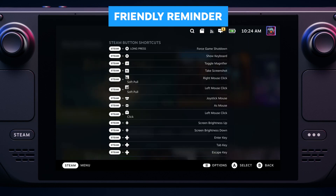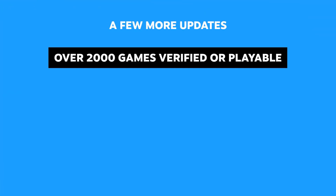Remember, you can always hold down the Steam button or the Quick Access Menu button to see a handy list of chord commands. We've been working hard to get more and more games through Deck verification — we're up to 2,000 titles verified or playable, with more coming every day.